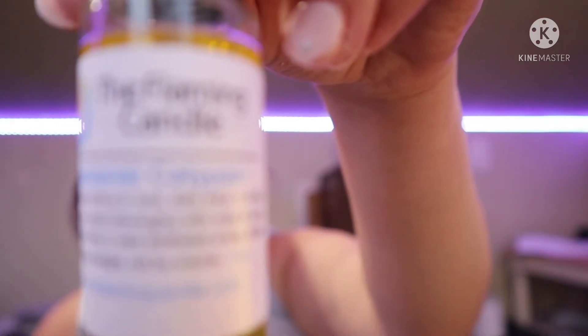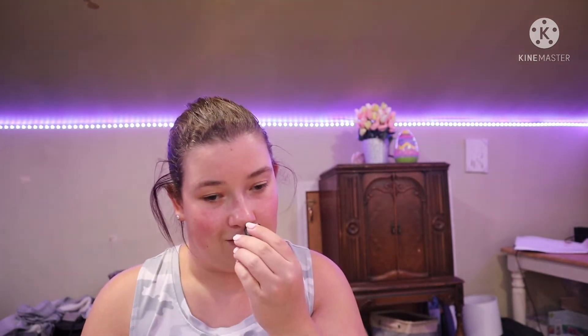I'm almost done, guys. The next one is Calypso something — I don't want to butcher it. Ooh, I like this one! This one's very floral, very flowery — is that a word? Ooh, this one's my favorite out of all of them.